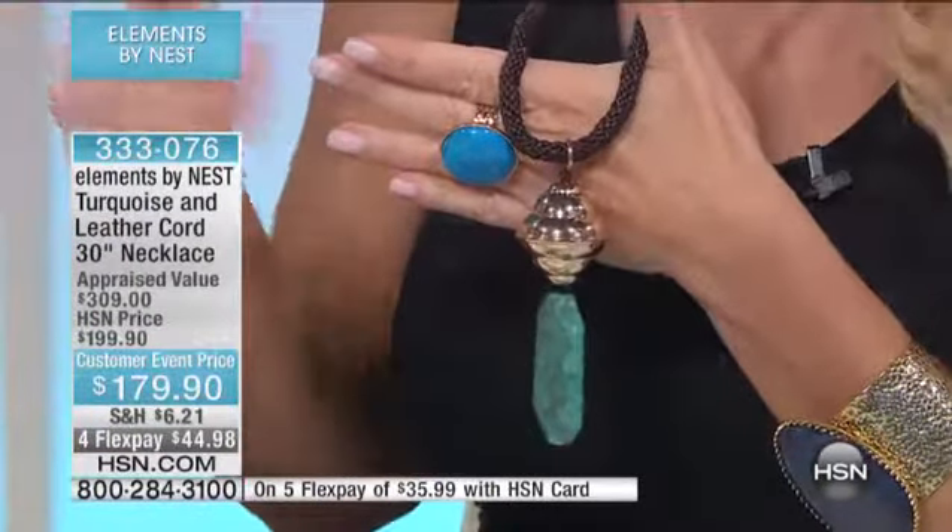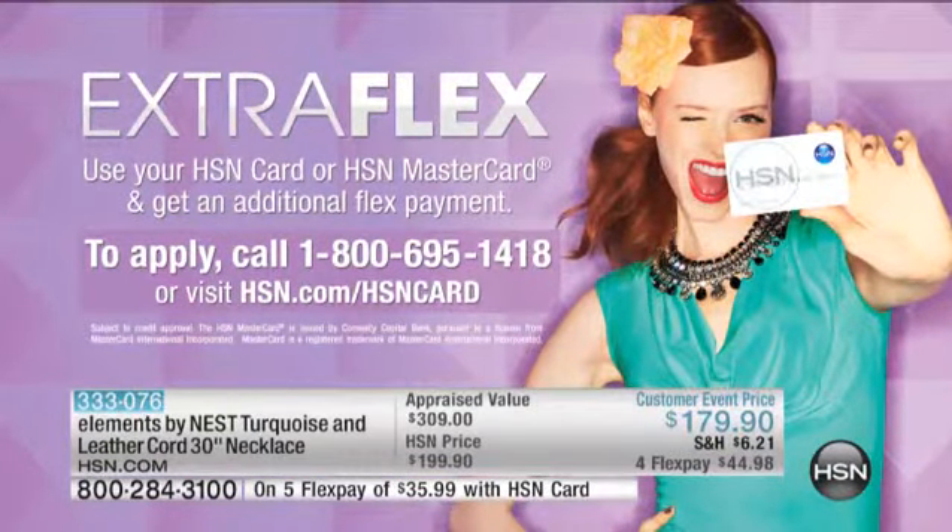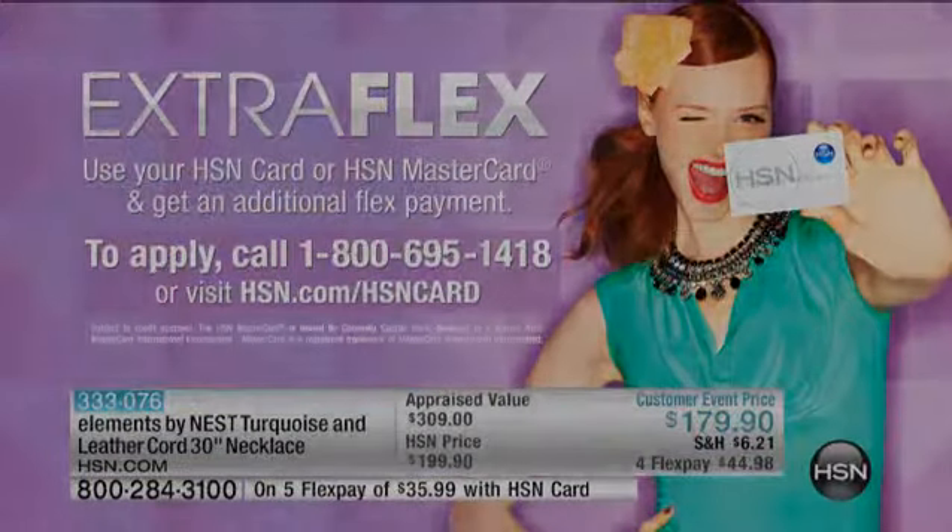As dressy as you want to go or as casual as you want to go. We've got more to come with our big premiere, Elements by Nest. There's your extra flex pay using your HSN charge card. If you don't have that charge card yet, you can call 1-800-695-1418 and get instantly approved to take advantage of the extra flex pay on this necklace — it would be like $35 and change to get it home.